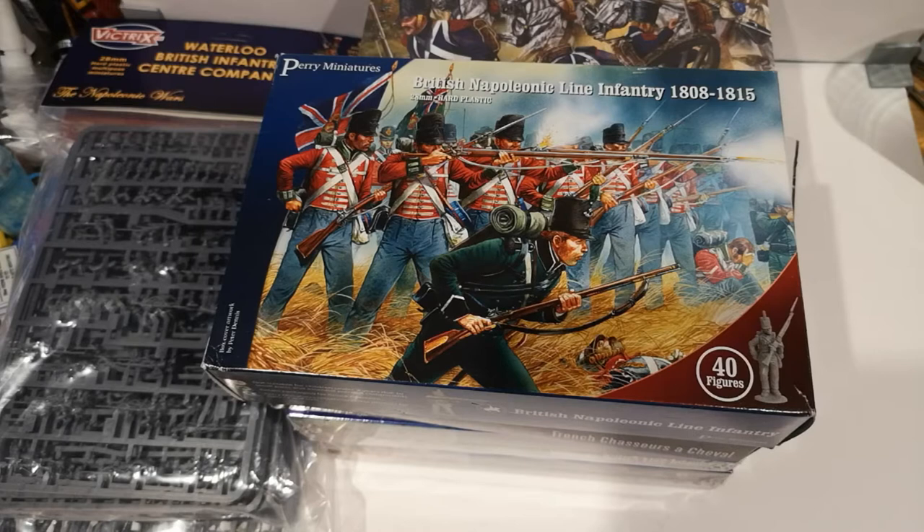I've got loads of unboxing videos and bits and pieces to do. I have done a couple but I haven't had the time to put them together and upload them — most of them I'm still to do. So you can see in front of you there that I've started getting a British Napoleonic army.